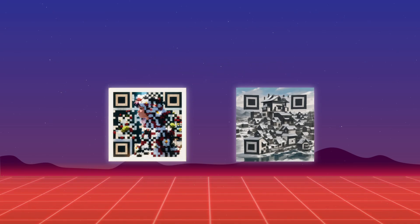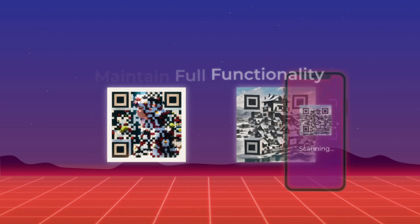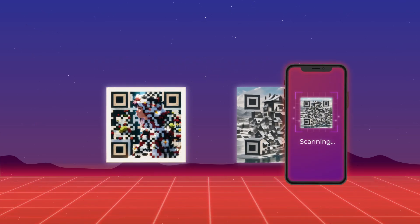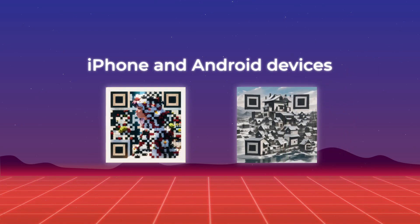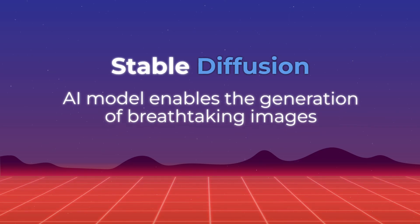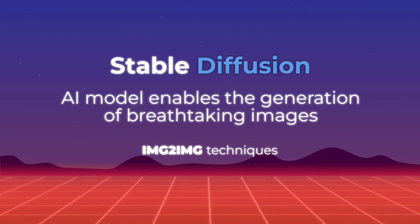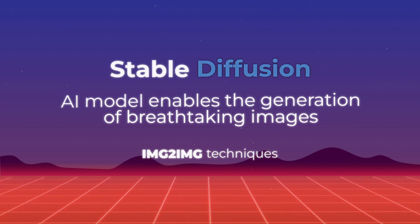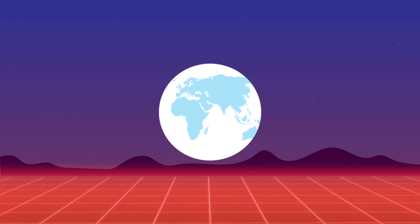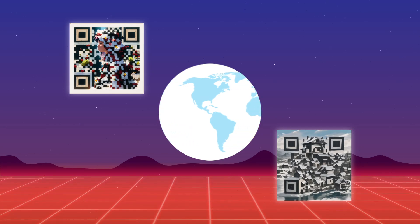These QR codes, despite their intricate designs, maintain full functionality and can be easily scanned using smartphone cameras or QR code scanner apps on both iPhone and Android devices. The utilization of the Stable Diffusion AI model enables the generation of breathtaking images through textual descriptions or through the transformation of existing photos using innovative IMG-to-IMG techniques. This simple process unlocks a whole new world of possibilities, allowing you to create visually stunning images while securely concealing valuable information within them.